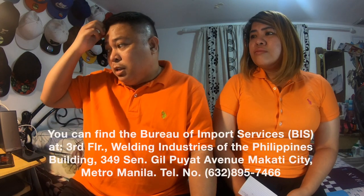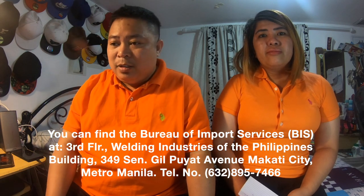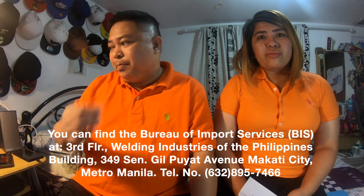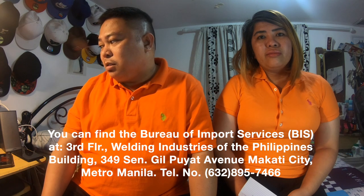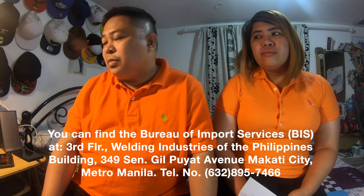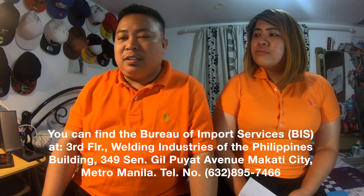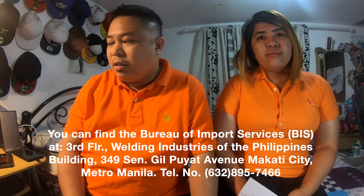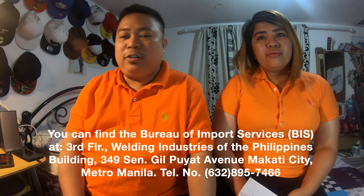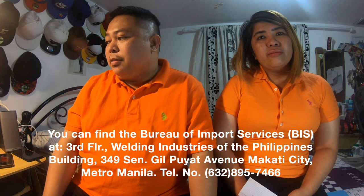Gusto ko lang banggitin — meron tayong tinatawag na Bureau of Import Services, kung gusto ninyong silang kontakin para sa procedures na sinabi ko kanina. They are located at the third floor, Welding Industries of the Philippine Building. Their address is 349 Senator Gil Puyat Avenue, Makati City. And their phone number is 632-895-7466 — area code Makati.